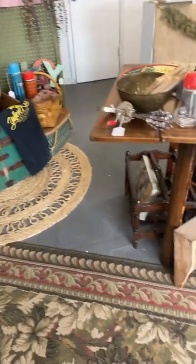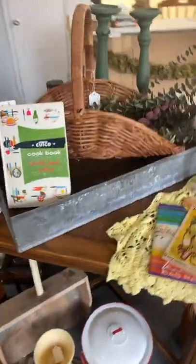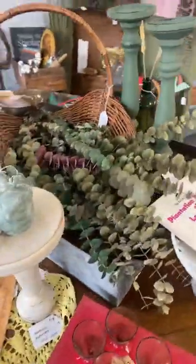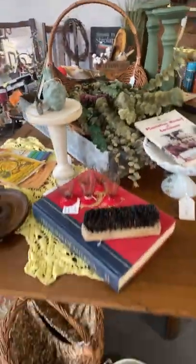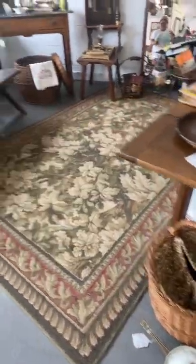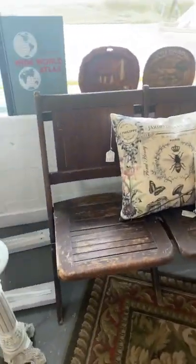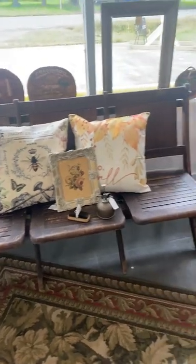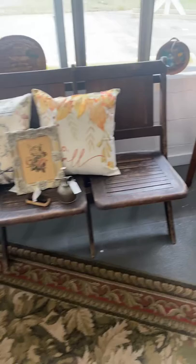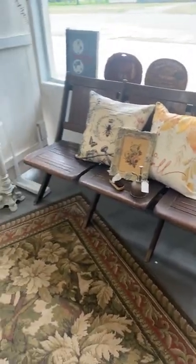I'm going to take you all around the shop. We also carry a lot of dried florals, as you can see. This eucalyptus smells absolutely fantastic. This is a vintage theater seat — it is three seats in one and it all folds up together. Have you ever seen one like this? Comment below if you have.